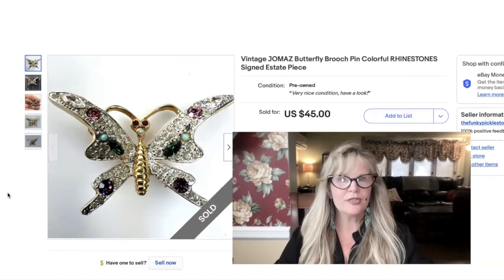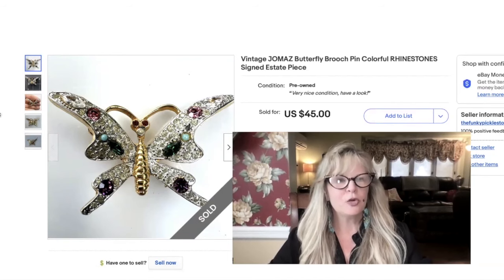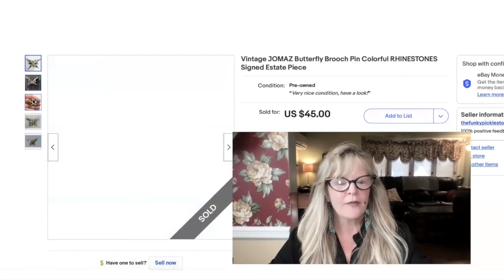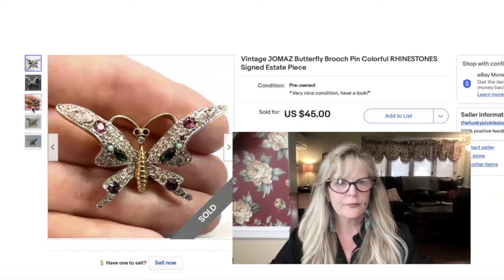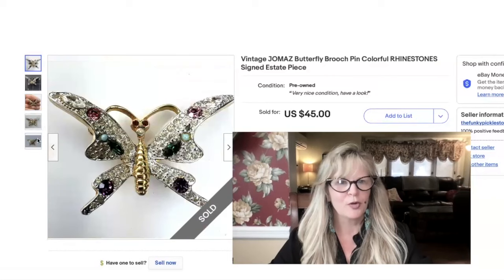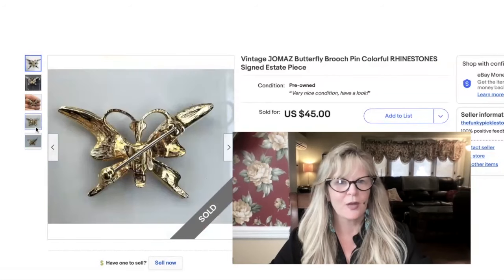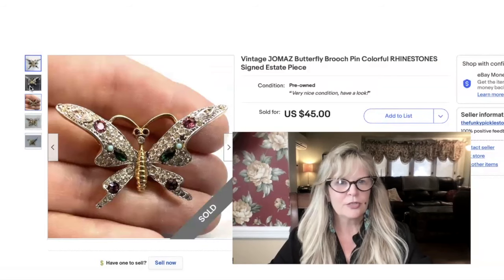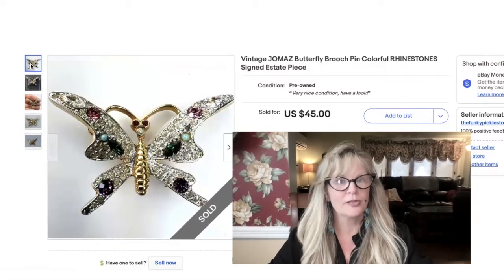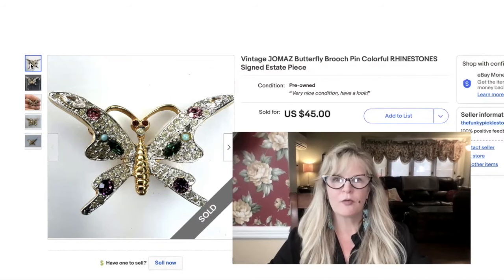Jomas jewelry is very sought after and very high quality. It was a company founded by Joseph Mazur and they just shortened it to become Jomas. I got this butterfly in a thrift store — some people might remember I was complaining because the woman working there was pulling stuff out of the box faster than I was and buying all the stuff, which I didn't really appreciate. But I still ended up getting some awesome things, including this little pin. Sold this one for $45 — I think I paid a dollar, maybe two for it.